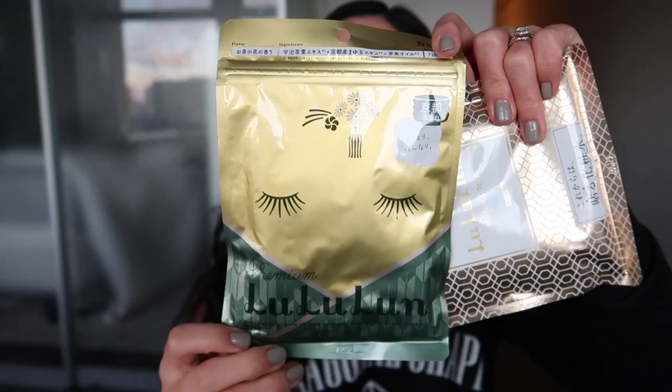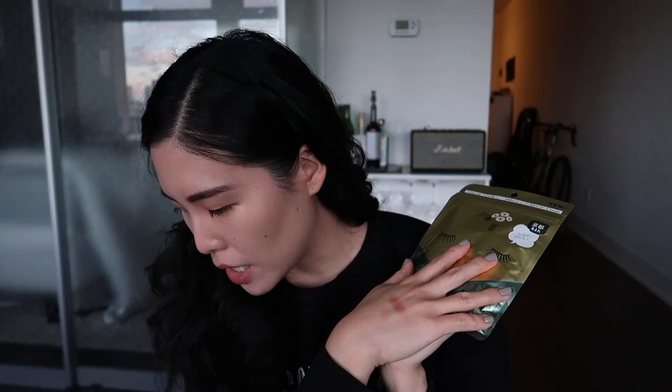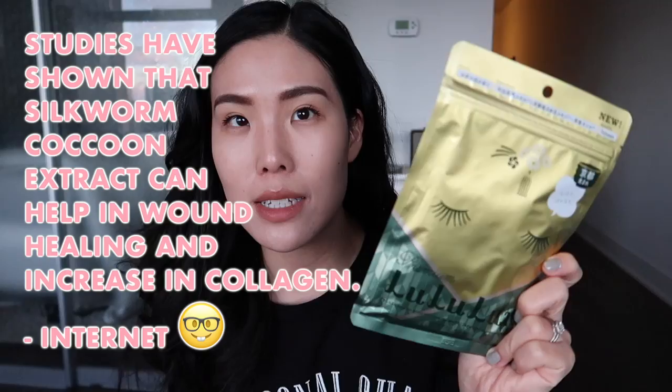These sheet masks come in a ton of different package colors. The blue ones are for moisture and I think they contain hyaluronic acid. The green ones are specific to Kyoto — they only sell them in Kyoto. They have ones specific to different areas of Japan, which I think is really cool. This one contains Uji tea, and I believe it also contains silkworm cocoon extract. I'm not sure what that does for the skin, but that's pretty neat.